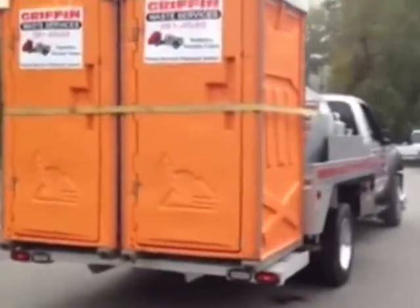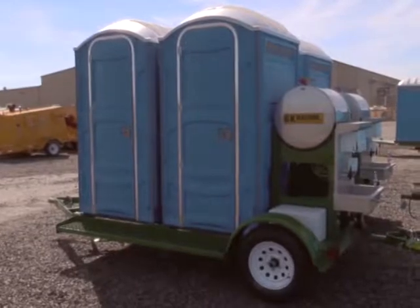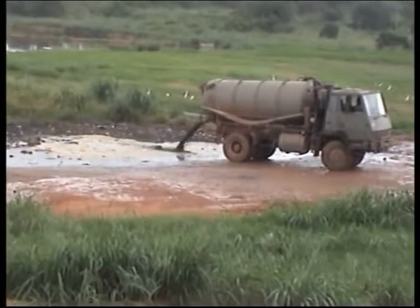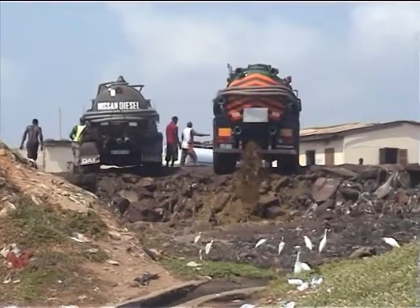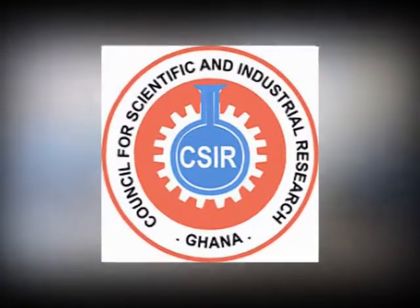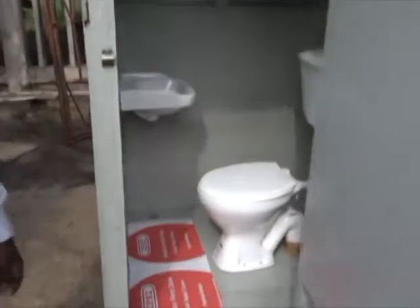Though it is becoming common to find imported plastic mobile toilets in some parts of the country, waste management is still a headache. Today, there seems to be light at the end of the tunnel as the Institute of Industrial Research of the CSIR is building portable bio toilets using local bamboo.